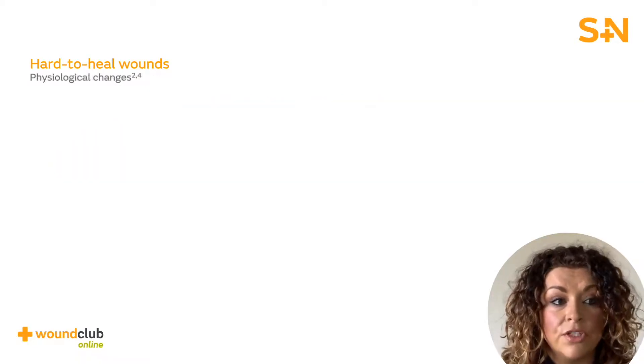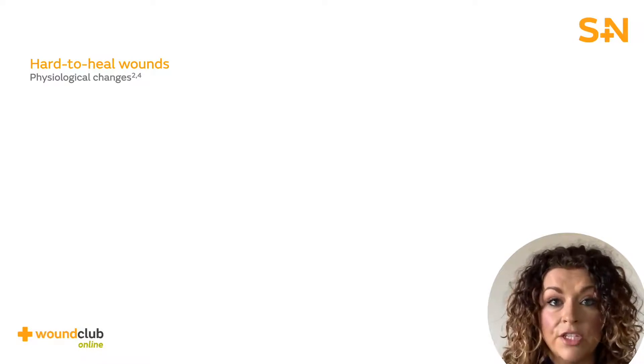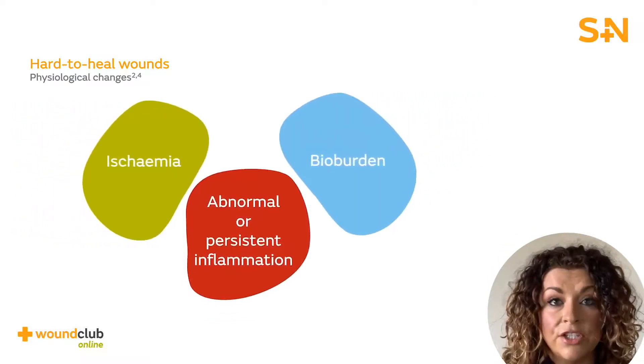The physiological changes within a wound can occur when the provision of nutrients, cell replication, regeneration of new tissue and the removal of waste materials are altered. These changes can be as a result of key abnormalities that occur in the hard to heal wound — ischemia, abnormal or persistent inflammation, and bioburden. We will look at these key aspects of wound healing in the hard to heal wound, as these elements typically impact the wound healing process during the inflammatory phase and as a result of matrix metalloproteinases and bioburden levels.